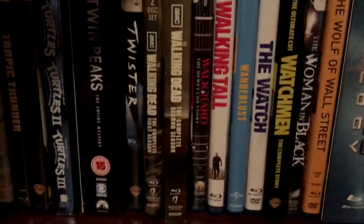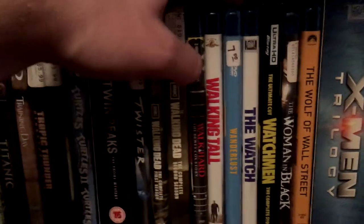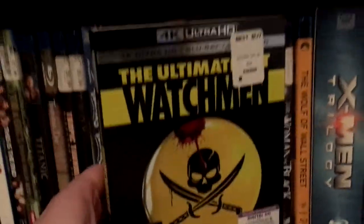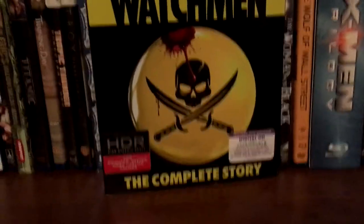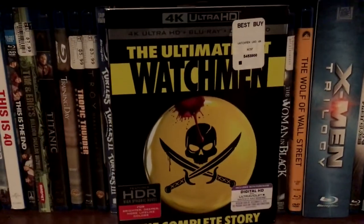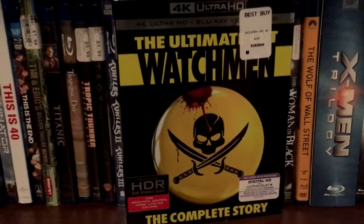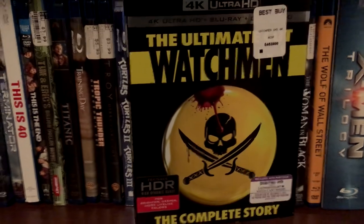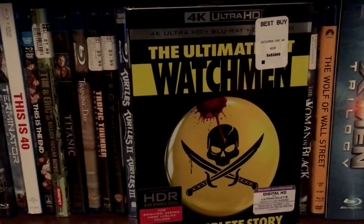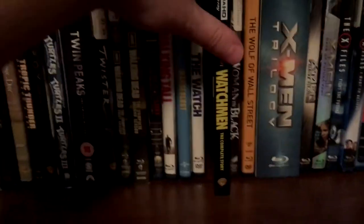One of the most underrated movies of all time — Walk Hard: The Dewey Cox Story. Walking Tall, Wanderlust, The Watch — I think The Watch is pretty underrated myself. Got Watchmen 4K Ultimate Edition. What sucks about this is that the director's cut is not in 4K — it's only on the standard Blu-ray. And when I watch Watchmen I definitely just want to watch the director's cut. So it's very disappointing that the Ultimate Cut is the only cut on the 4K disc — I always skip through the Tales of the Black Freighter parts anyway.